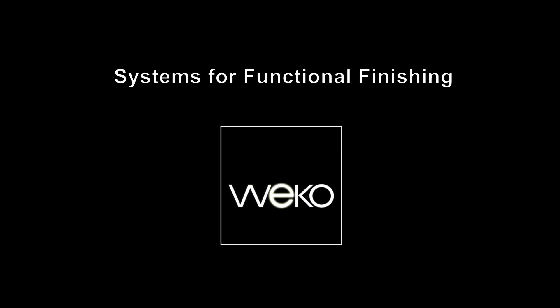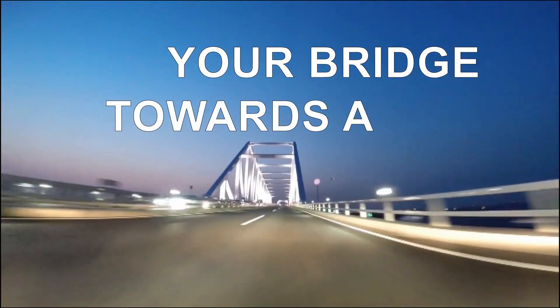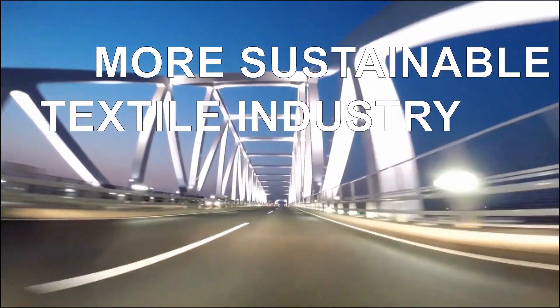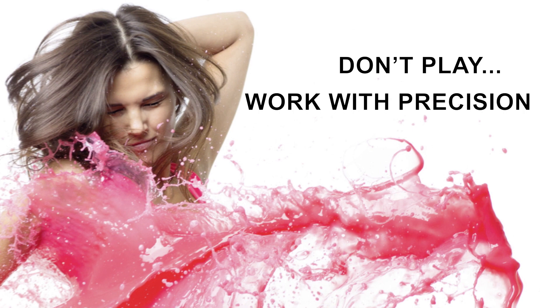Weco. Systems for Functional Finishing. Your bridge towards a more sustainable textile industry. Don't play, work with precision.